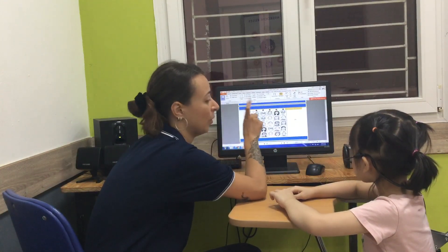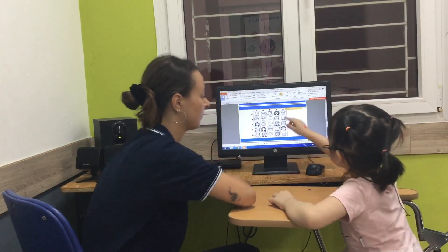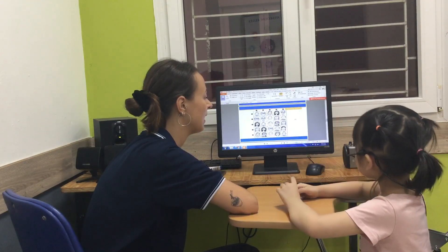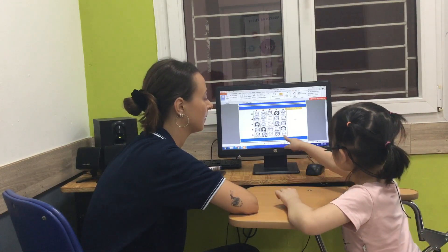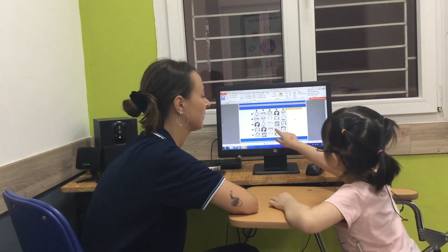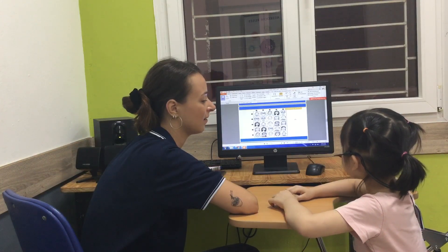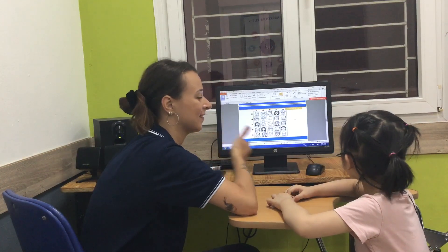Listen and point. So, where is the happy boy? Very good. Where is the sad girl? Where is the baby girl? Very good. And where is the witch? Very good. And how many monsters can you see? I can see three monsters. Very good.